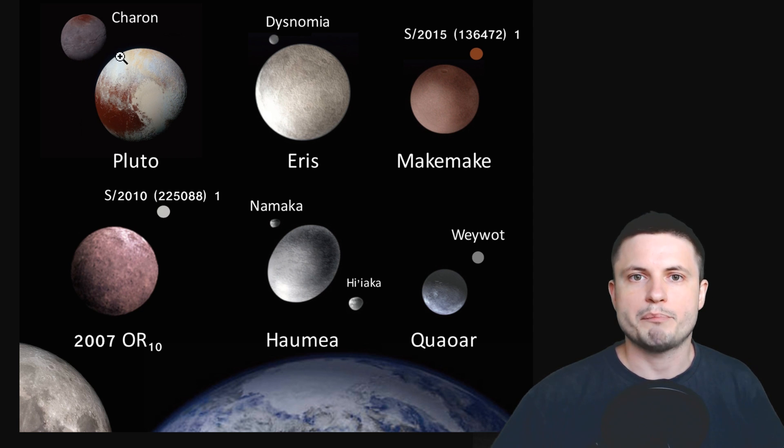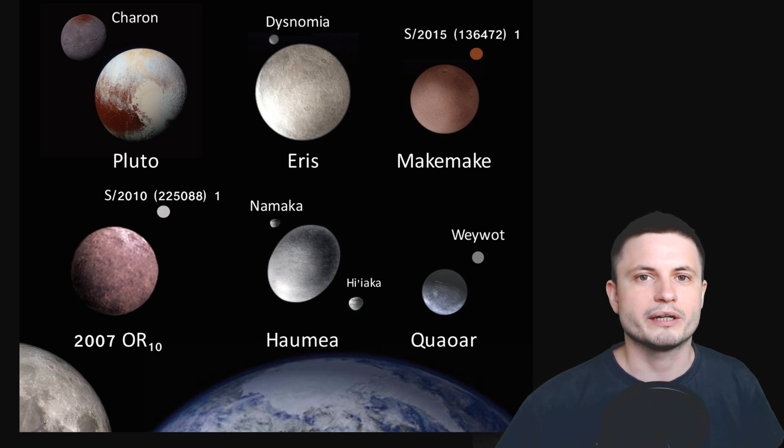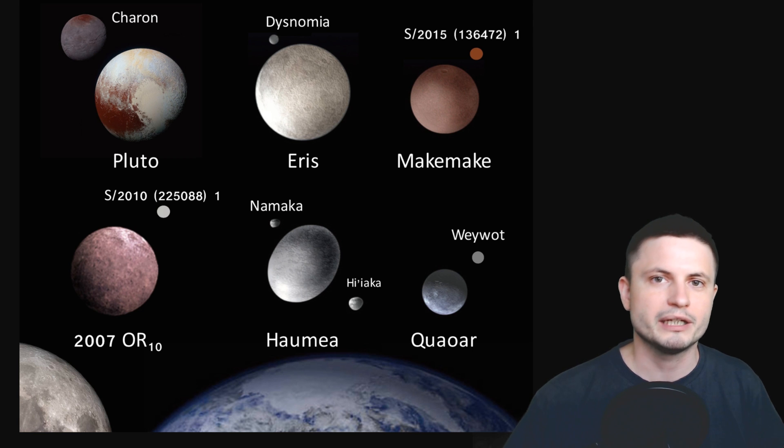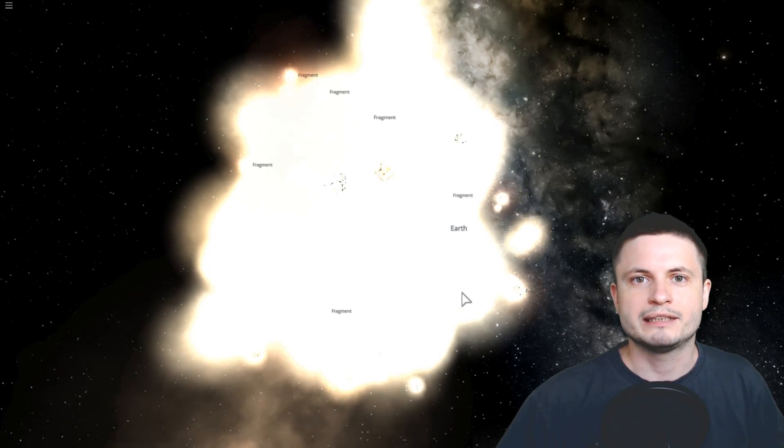Charon and Pluto have the biggest mass ratio at about one to ten, while the smallest mass ratio among similar systems is roughly one to one thousand. Interestingly, objects like Quaoar, Haumea, Makemake, and Eris all have moons with very similar behavior and orbital parameters to Pluto and Charon — and also very similar to another system we're familiar with: our planet Earth and our Moon.